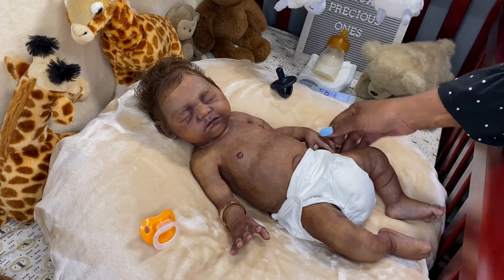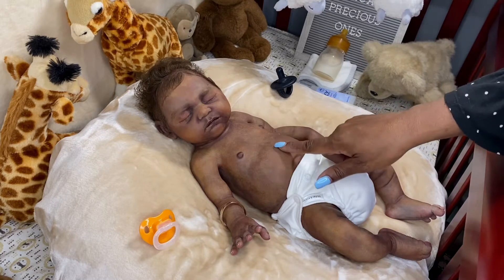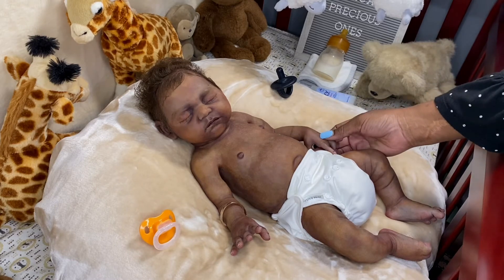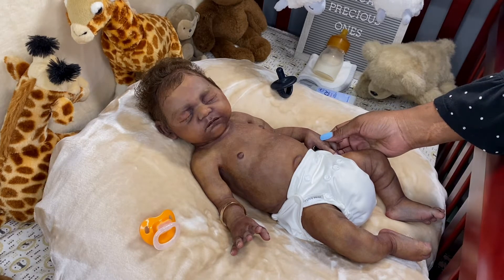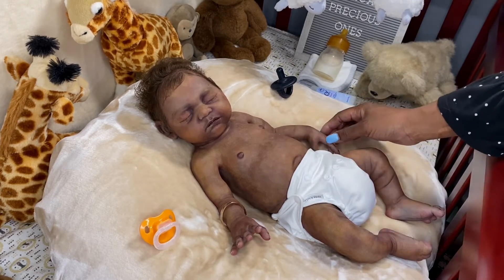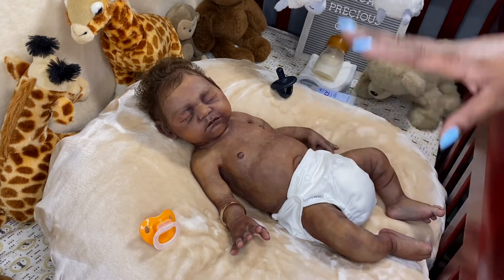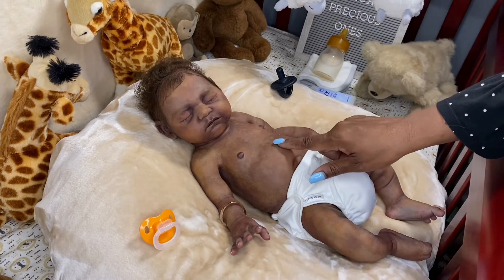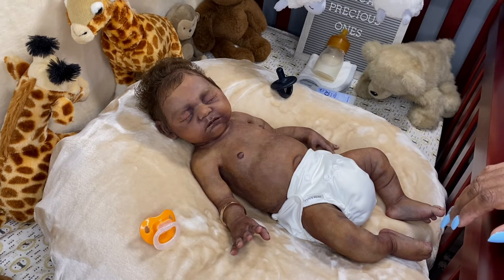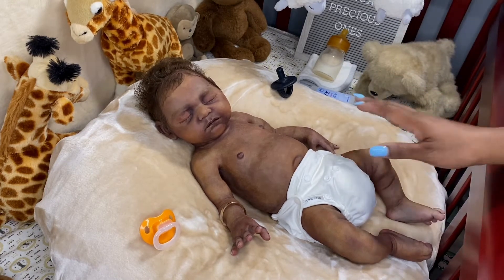She does not do this skin tone very often. There are a few others that she did in this same dark skin tone, but it's not very many. I was thinking the other day while holding him, trying to count how many other sculpts she painted in this dark, dark skin tone, and I think I only counted maybe three or four including him. I could be wrong, but it's not very many. I really just love this boy's skin tone.